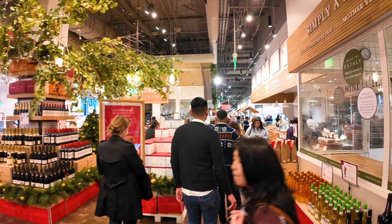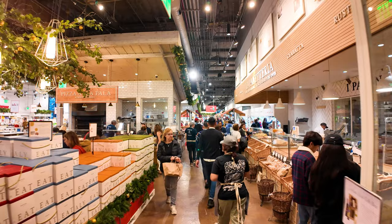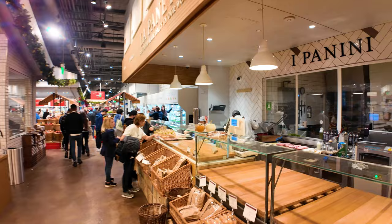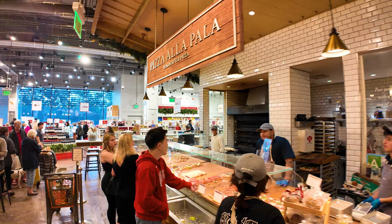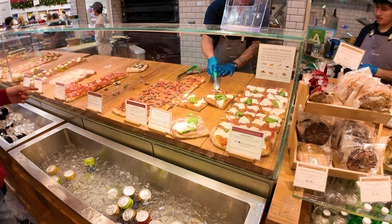Eataly is a supermarket chain from Italy, and their notable contribution to food is that everything is made fresh here. This place smells super delicious. They've got fresh-made Italian sandwiches. Over here in the center, they've got Roman style pizza, which means you get these long pizzas, these square pieces — about eight bucks a slice.